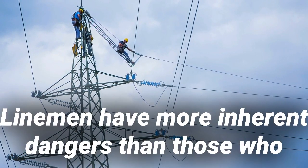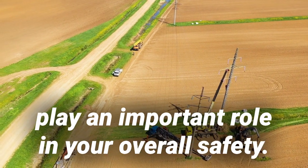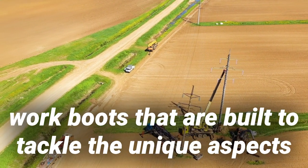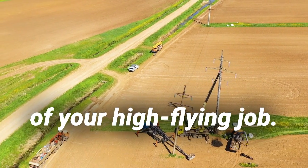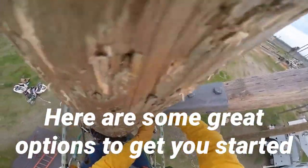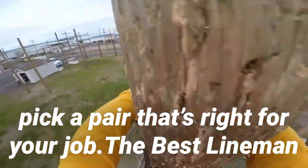Linemen have more inherent dangers than those who work on the ground. As a result, your equipment and footwear play an important role in your overall safety. It's important that you invest in a solid pair of work boots that are built to tackle the unique aspects of your high-flying job. It's not always easy to find boots that work for you. Here are some great options to get you started on your search, and some information about how to pick a pair that's right for your job.